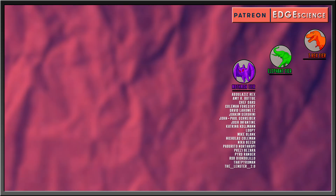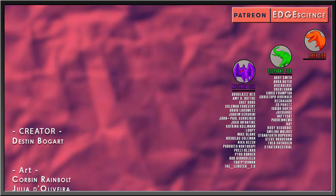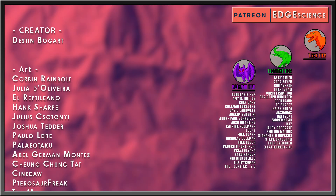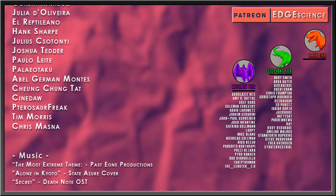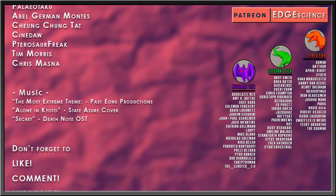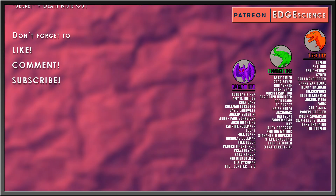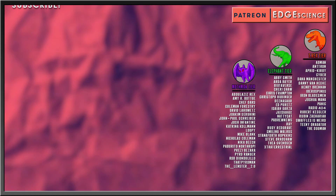Special thanks to Elephant Tier Patrons, as well as top S-tier Tyrannosaurus Patrons: Admin, Antron, Aphid Kirby, Cyber, Dana Manchester, Danny Van Heck, Henry Brennan, Ibero Spinus, Iron Bladesman, Joshua Manna, Panic, Radio 404, Robert Kessler, Ruben Zachariah, SwafflesIsWeird, TeenyDragator, and TheDogMan.